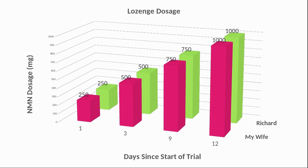For our lozenge trial, here are the doses for myself and my wife over time. Even though we have been taking NMN for a while, when we switch between formats we go down in our dose and then work up again. We both started on 250mg on day one and worked up to one gram by day 12. You can see the days on the lower axis.